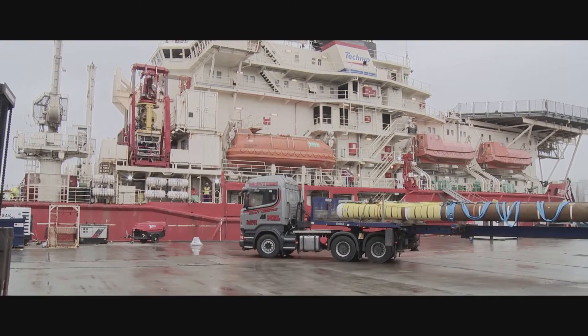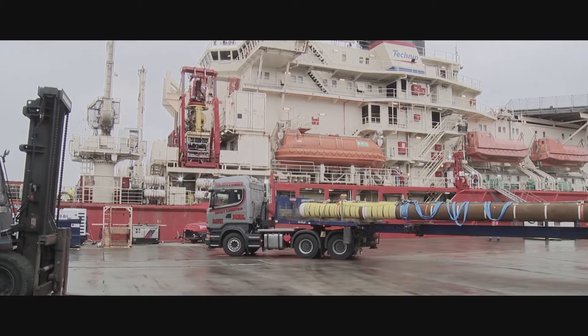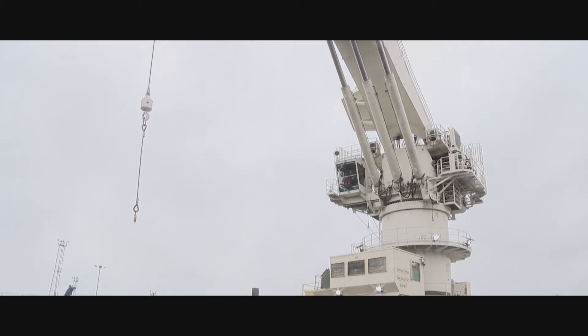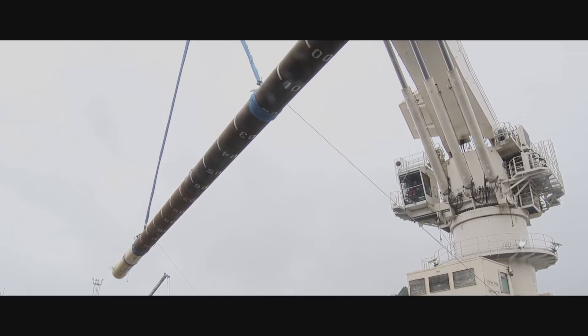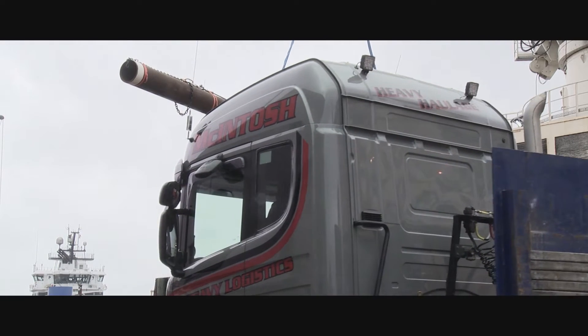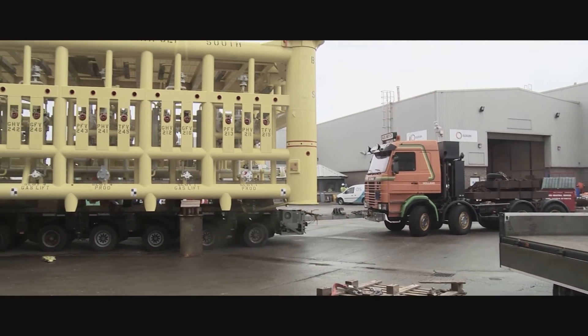In terms of the suitability to carry out the job, the well servicer was the best vessel to carry out that task. We got the crane installed about 12 months ago. It's a 200-tonne safe working load crane, which could easily install this manifold of 120 tonnes.